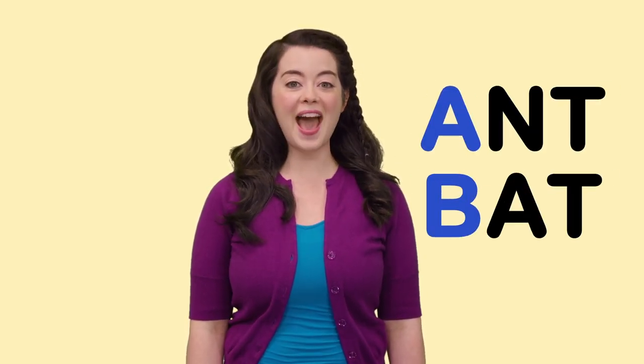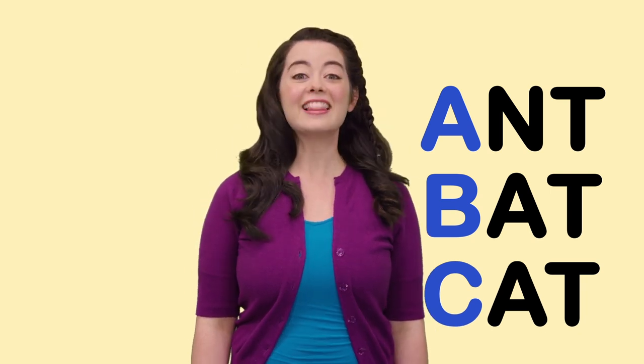Hi everyone! I'm reading an awesome book about uppercase letters. It's called Ant, Bat, Cat. Would you like to join me? Let's get started.